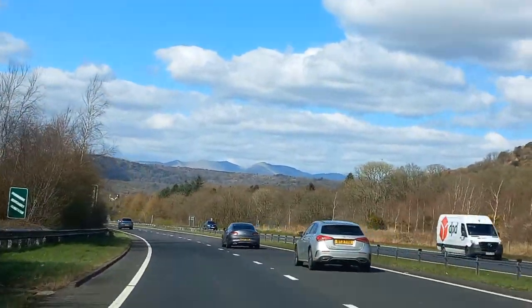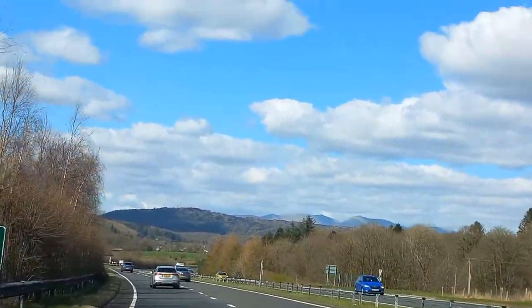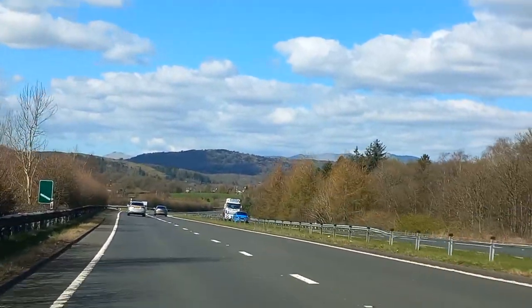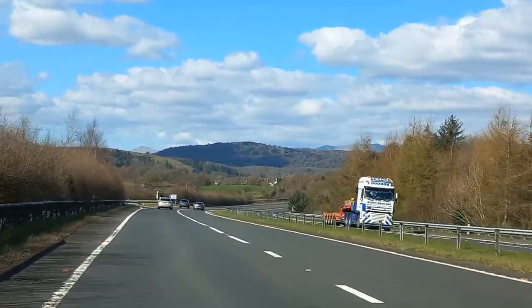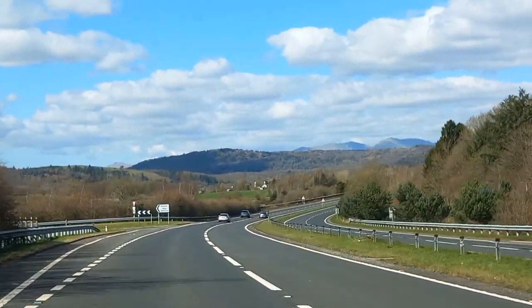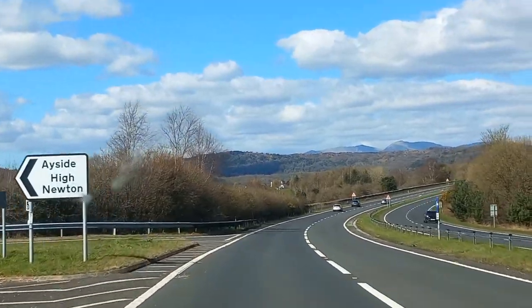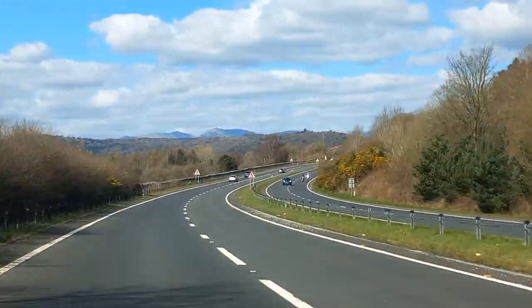Look at the beautiful mountains and scenery in front of us. Beautiful scenery. Over there are mountains and hills.